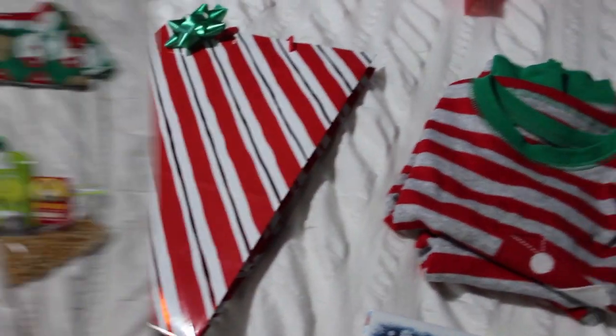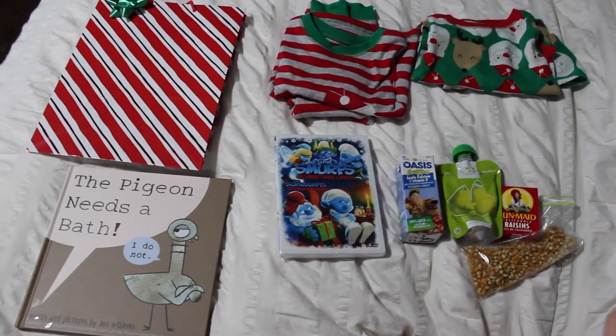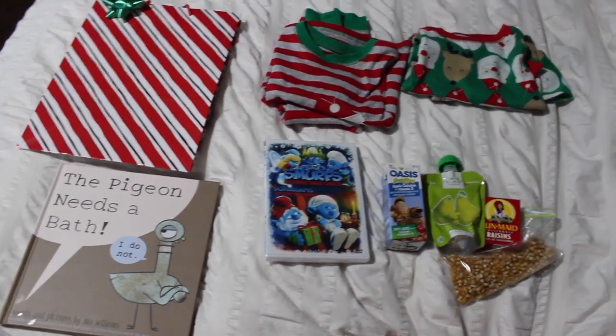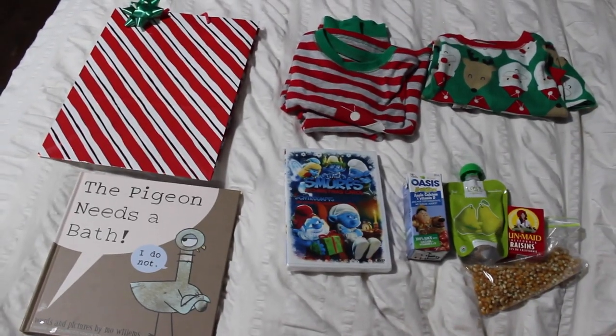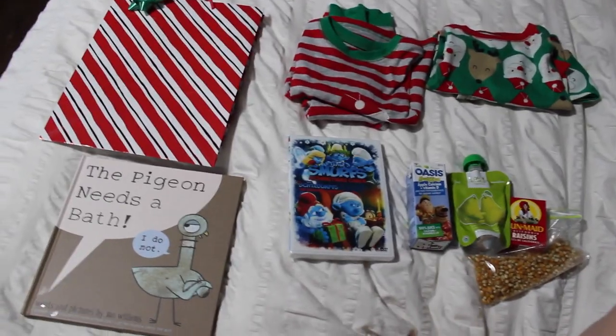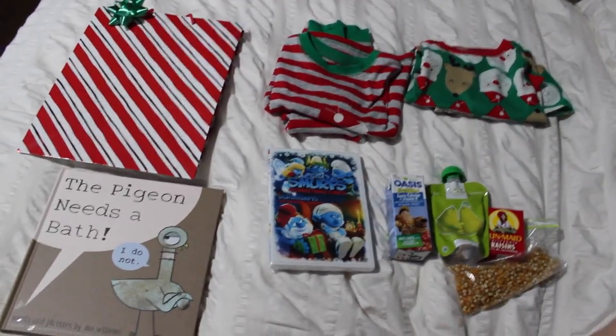And that's everything we're putting in Caden's Christmas Eve box. I just wanted to give you guys some ideas and share what we do as our tradition, and hopefully give you some inspiration for your own. I hope you like this video — please subscribe if you haven't already because I try to put out a new video every single week. Christmas has been a little busy but I still have lots of Christmas videos coming up for you.